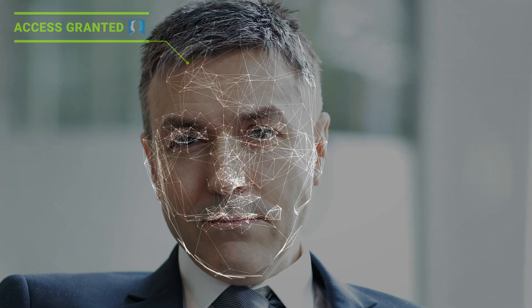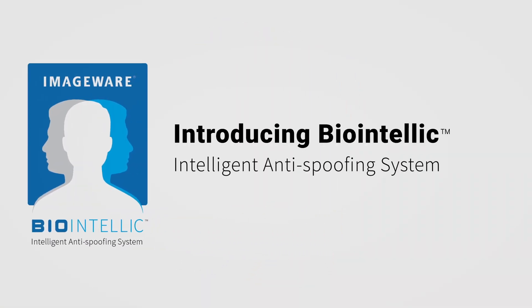Our face has become our password, and soon facial recognition will eliminate credit cards, keys, and even passports. ImageWare Systems is proud to introduce the BioIntellic intelligent anti-spoofing system.